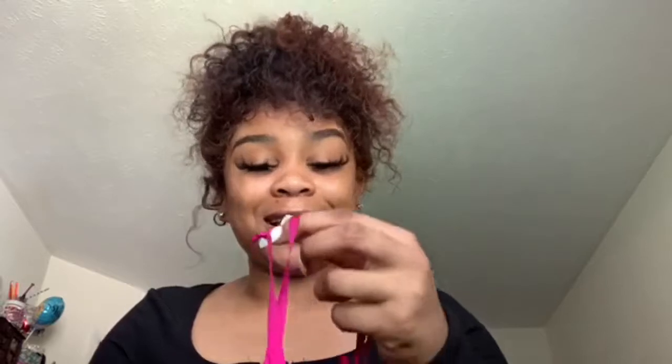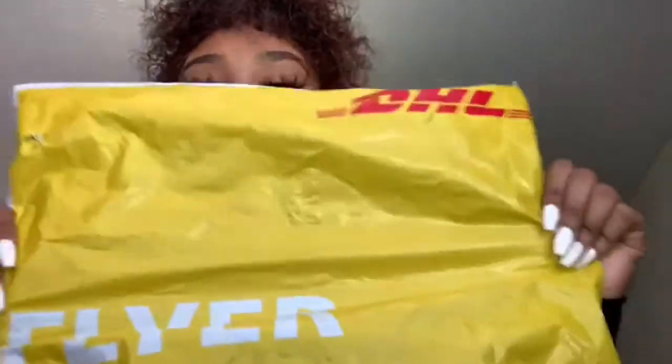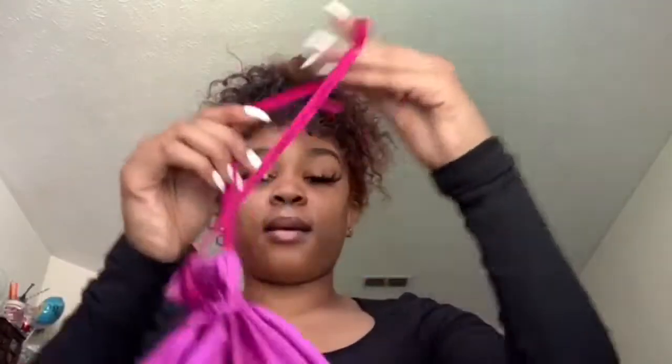Yesterday was Father's Day and my wig came surprisingly on a Sunday. It was shipped with DHL, and my beautiful beautiful baby girl was in there.